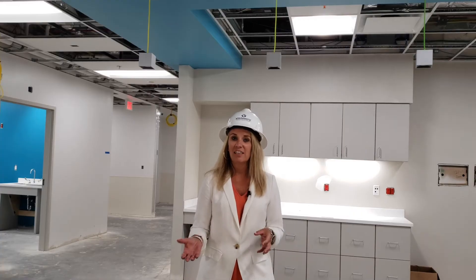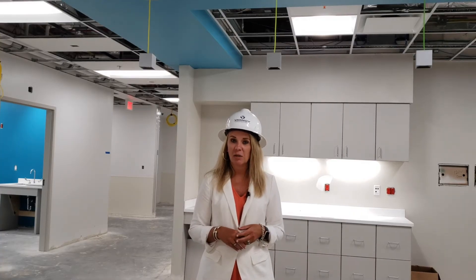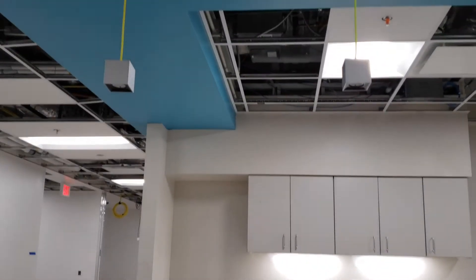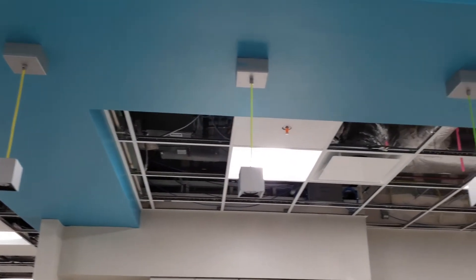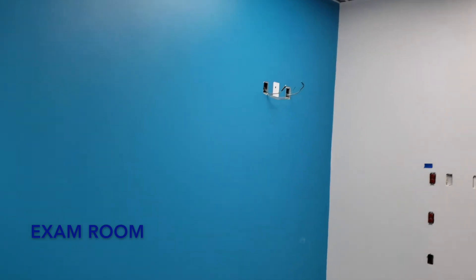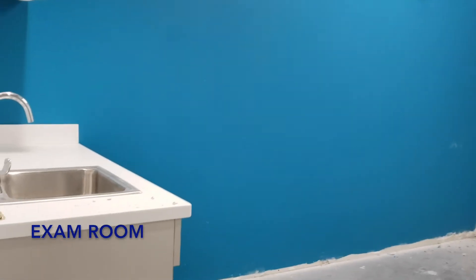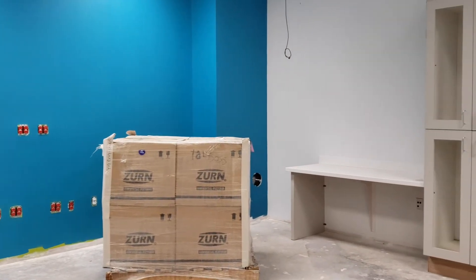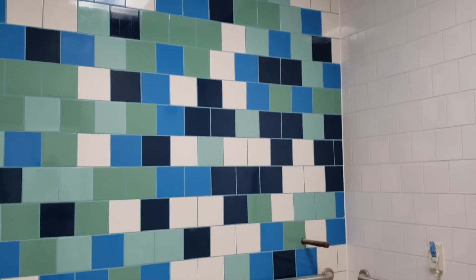I am currently joining you from our pediatric emergency department. This is actually where our ambulances will enter into the space, and this is going to be a nurse's station right here. We are the only place in southeast Georgia that has an emergency department specific to kids. This space will be 18 bed spaces and we will be able to take care of all of our kids right here 24/7.